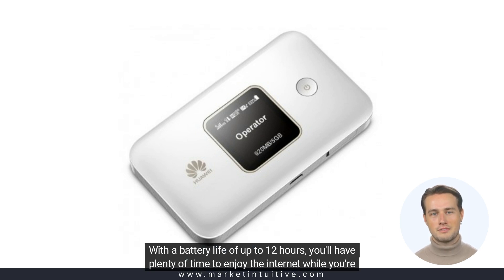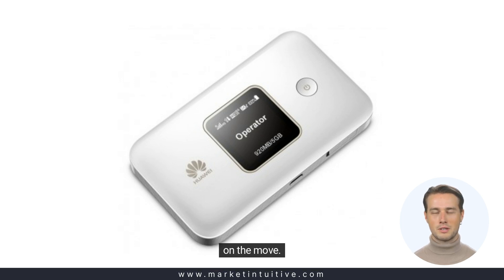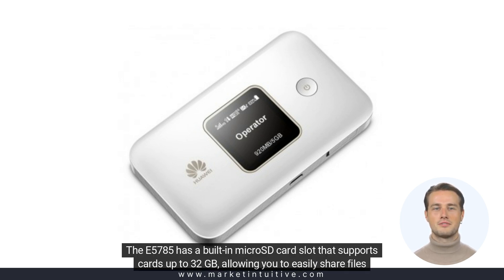With a battery life of up to 12 hours, you'll have plenty of time to enjoy the internet while you're on the move. The E5785 has a built-in microSD card slot that supports cards up to 32 GB.